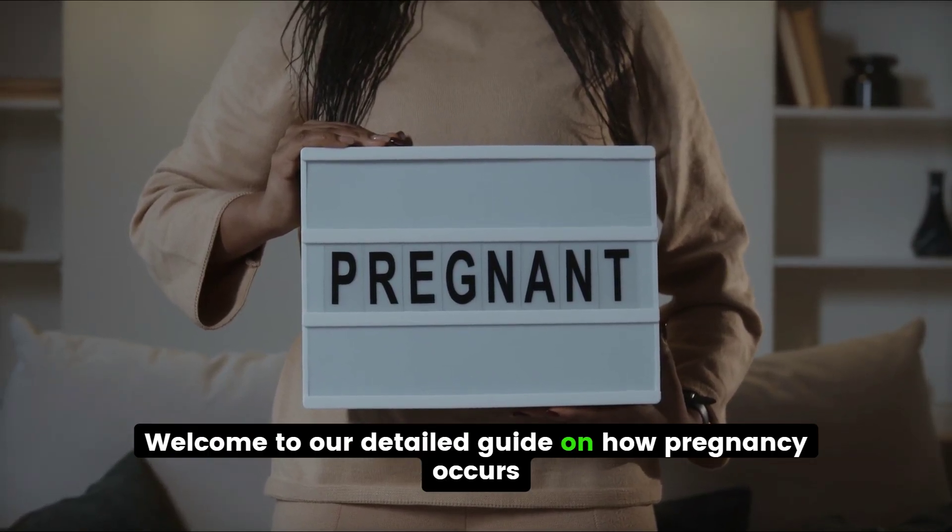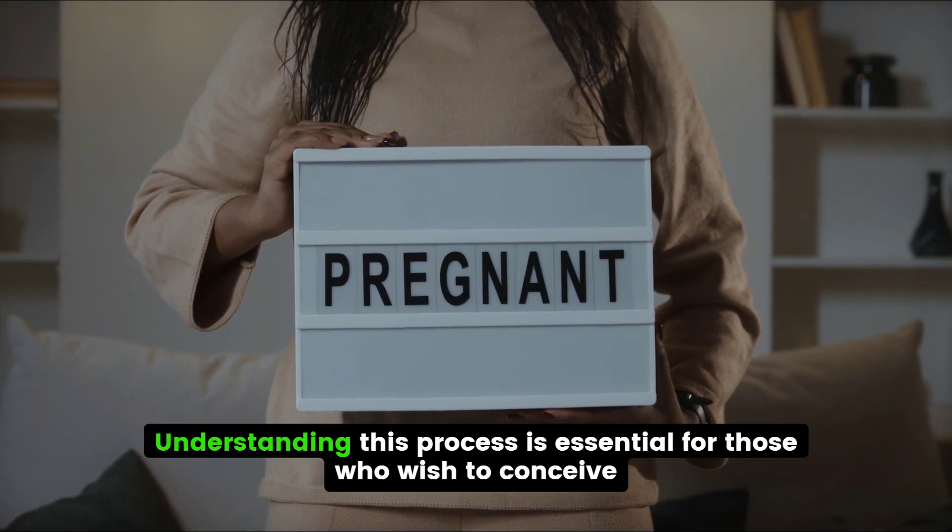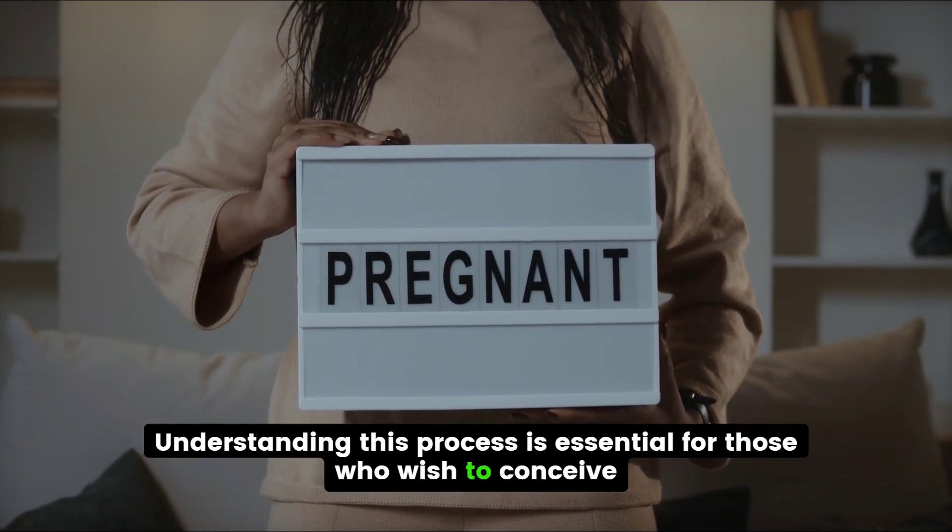Welcome to our detailed guide on how pregnancy occurs. Understanding this process is essential for those who wish to conceive.